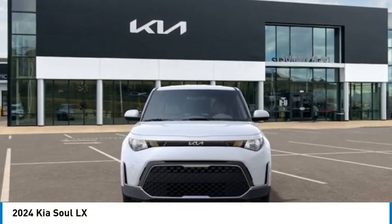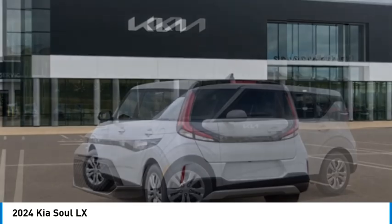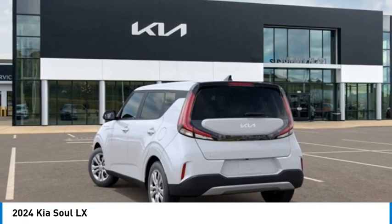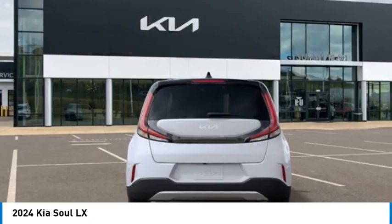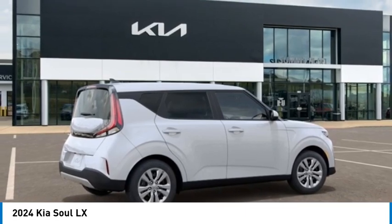Make a great choice today with the 2024 Soul. The Soul is quick and ready with its innovative, catchy style. A sharp, roomy, and well-fitted cabin, and a comprehensive list of safety and fun features.